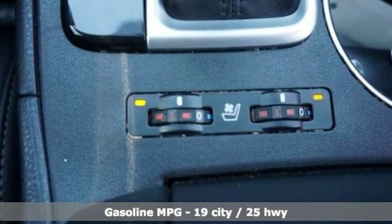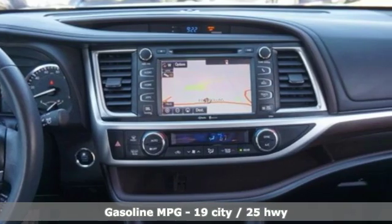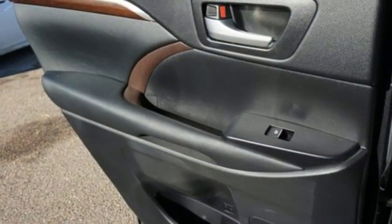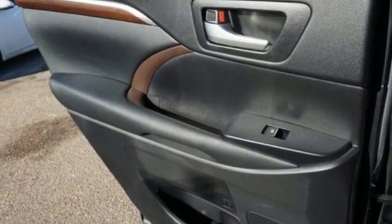Automatic transmission, front heated and ventilated leather bucket seats, streaming audio, rear parking sensors, dual zone climate control, power heated mirrors.